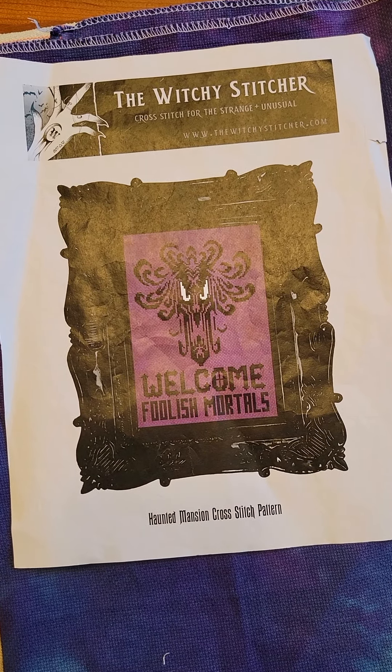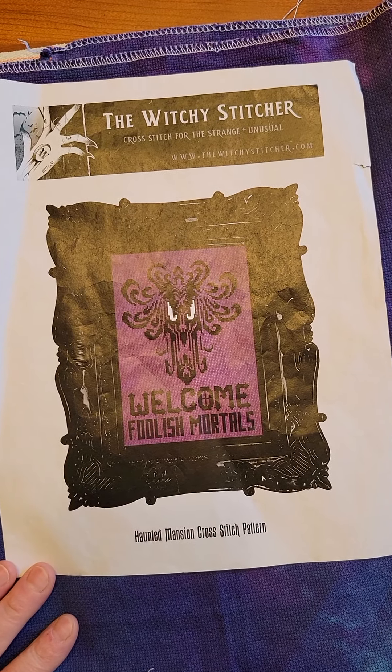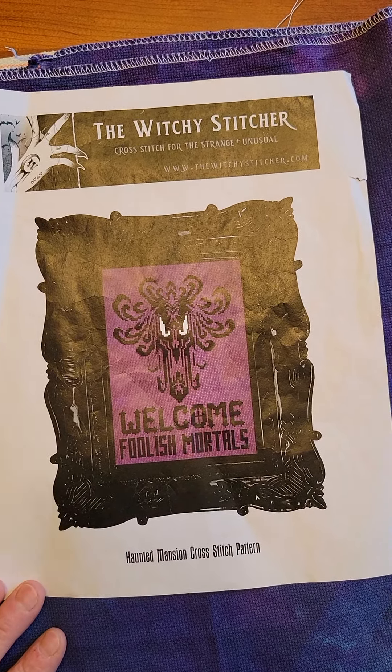Hey y'all! Welcome back! I'm Erin, the Two Martini Stitcher, and I am here to do a little Stitch Mayhem update, show you what progress I made yesterday on my Mayhem project, and what I have on the docket for the weekend. I do my Stitch Mayhem projects on weekdays only, and then on the weekends I work on other projects.